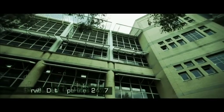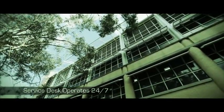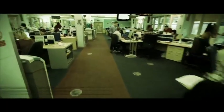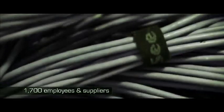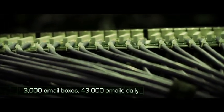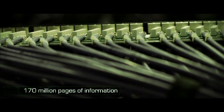A service desk operating 24-7, supporting employees in the UK and offshore suppliers in India. A phone system that handles around 10,000 customer calls every day. A high-speed and secure network that connects 1,700 employees and suppliers. 3,000 email boxes, 43,000 emails a day. A data center processing the equivalent of 170 million pages of information every day.